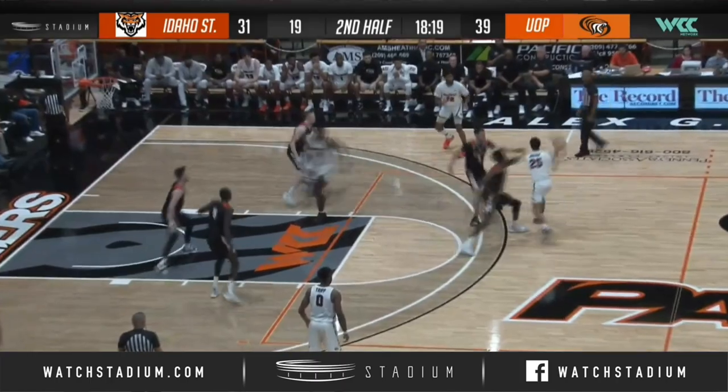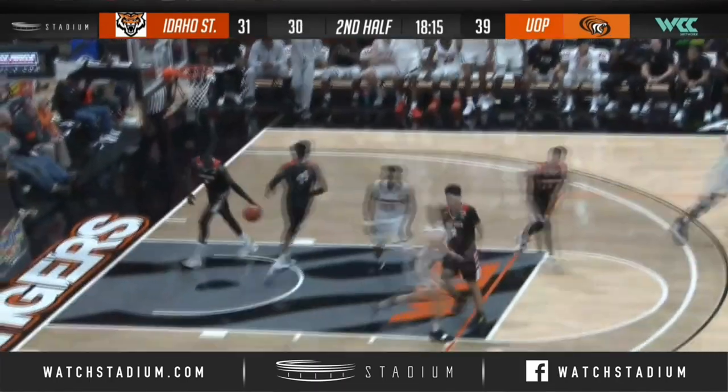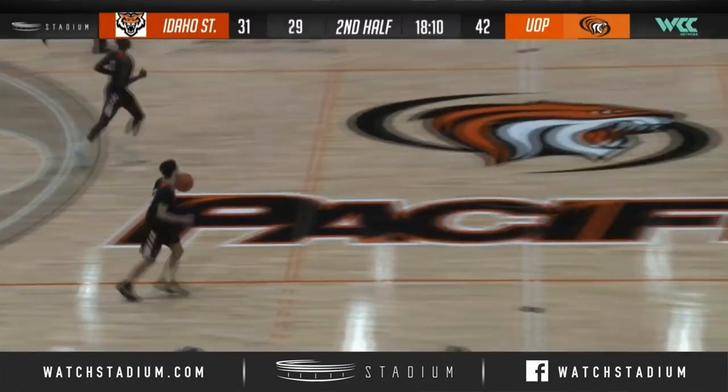Hands it off to Moore. Top of the circle, back to Javril. Rises up for three on the right wing and he knocks it down. A guy that hasn't shot all game to hit that.